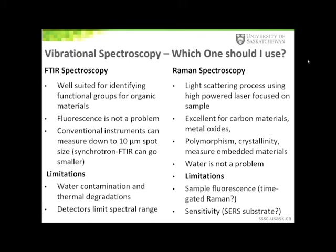With a confocal Raman microscope, it is also possible to measure embedded materials. With Raman spectroscopy, water is not a problem, so this technique can be used to measure live cells, for example. However, one of the significant limitations for Raman spectroscopy is that it is very sensitive to sample fluorescence. The sample fluorescence may be magnified due to the use of high-powered lasers, and the fluorescence coming off the material can swamp out the Raman signal.